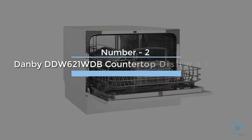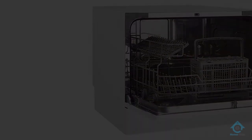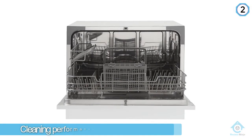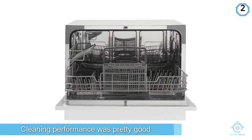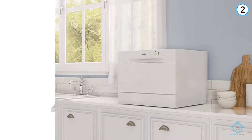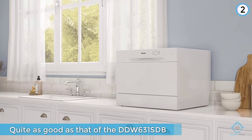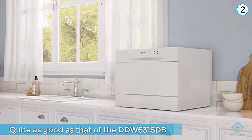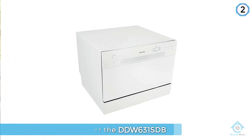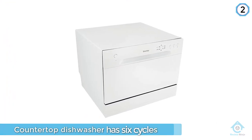Number two: Danby DDW-621WDB countertop dishwasher, white. The Danby DDW-621WDB is the model that's one step down from our favorite countertop dishwasher, the Danby DDW-631SDB. As such, it's not surprising that the dish cleaning performance was pretty good, but not quite as good as that of the DDW-631SDB.